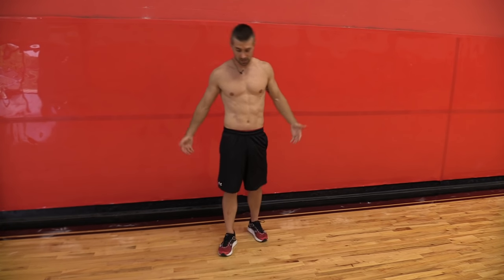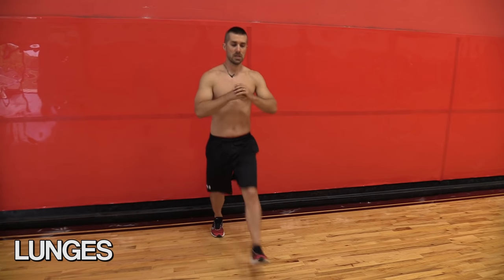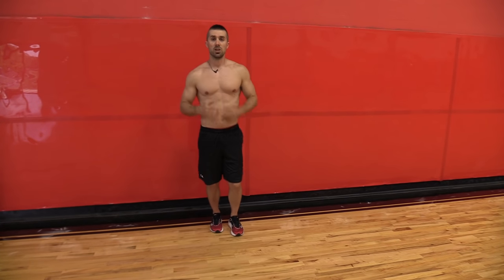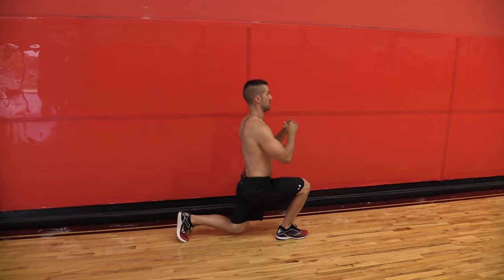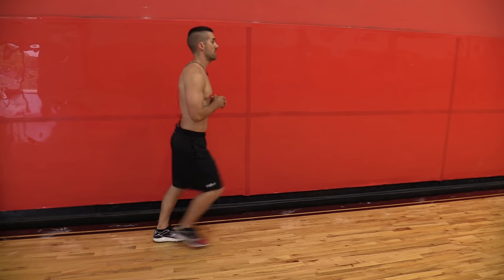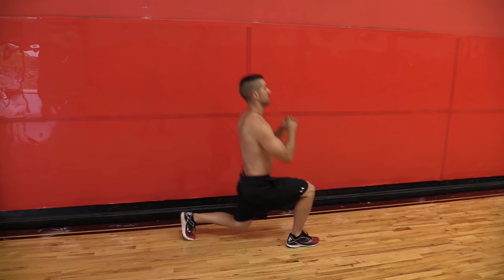Next we've got some lunges — three types that I like to incorporate. Step forward, step back. Now a lot of people think a lunge is a forward-back movement. It's actually up and down. So I step out, lunge down. Step out, lunge down. I'm not stepping forward — that's what you do not want to do. Down, up, down, up.